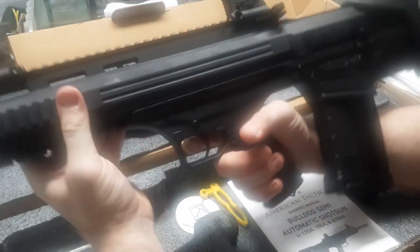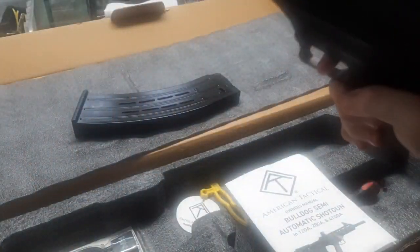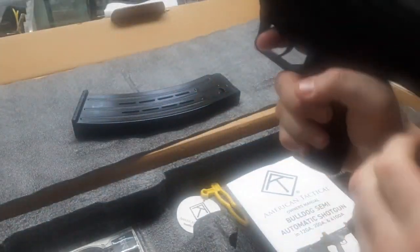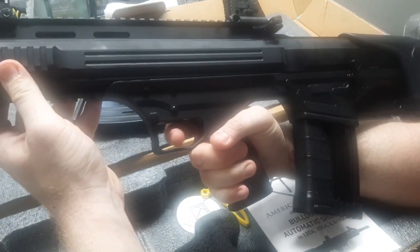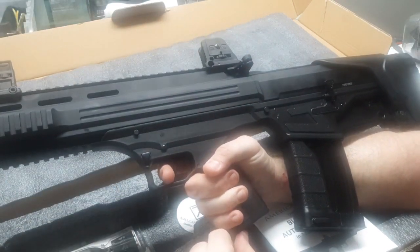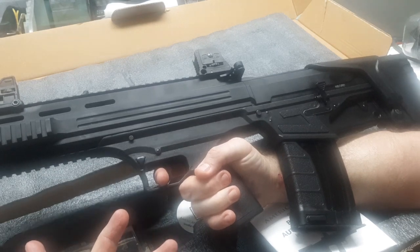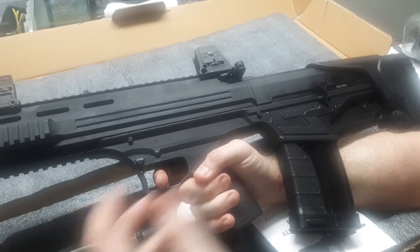Let's check the trigger pull. Oh, that ain't bad at all — only a little bit of take-up. Actually, that's a lot lighter than I thought it was going to be. So for $385 to $500, can you do better for home defense? I really don't think so.